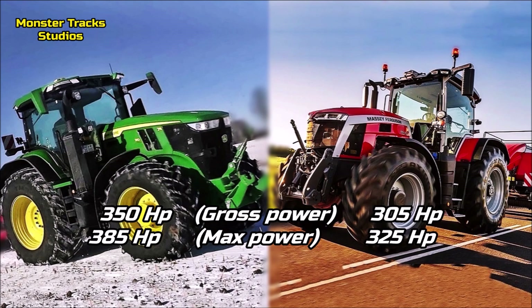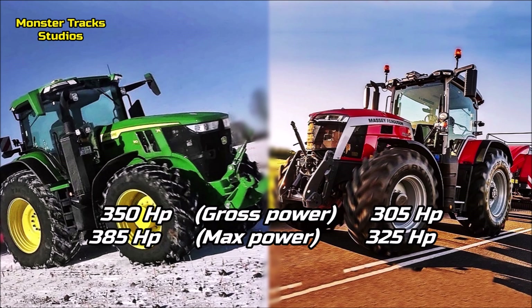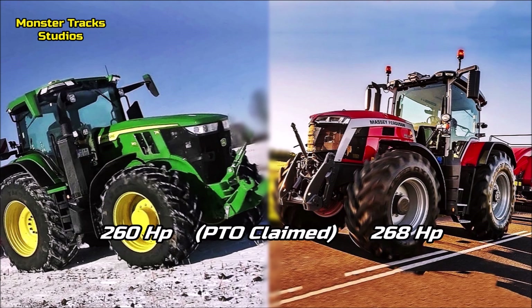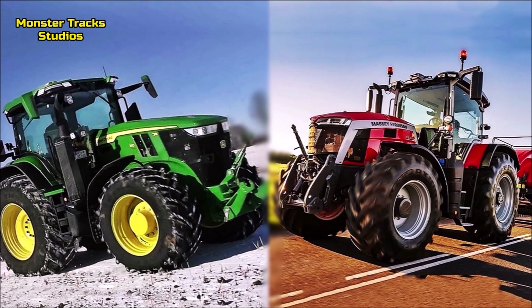The gross power of the largest 7R Deere is 350 horsepower, and it can reach 385 horsepower at fully boosted power. The largest 8S Ferguson from the other side has a much lower power, starting from 305 horsepower and boosted to 325 horsepower max. So the Deere takes the advantage on horsepower. On PTO power, however, the Deere claims 260 horsepower while Ferguson's is higher at 268 horsepower — giving the largest 8S its first advantage.